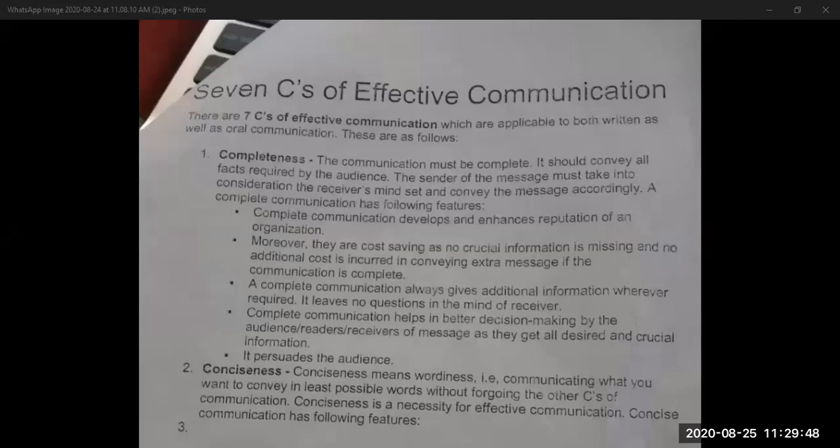Today we are going to do the 7 C's of Effective Communication. It is one of the most important discussions in communication skills. In your whole syllabus, the 7 C's of Effective Communication stands first in the list of the most important topics, both for examination point of view and for communication skills point of view. If you tell somebody that you have studied communication skills, most probably they are going to ask you about the 7 C's. These 7 C's should be in your mind throughout your life, so please pay special attention to them.